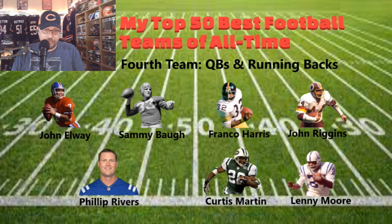The last team — Team 4. There are still so many names I wanted to put on here. The fourth team consists of John Elway, slingin' Sammy Baugh — pretty much the father of the modern-day quarterback — and Philip Rivers. The backfield: Franco Harris, John Riggins, Curtis Martin, and Lenny Moore — part of that great Baltimore Colts run. Franco Harris is best known for the Immaculate Reception. John Elway was a phenomenal quarterback who had a hard time winning the Super Bowl before finally winning back-to-back. Philip Rivers never made it — he had some great teams that could never get to the promised land.